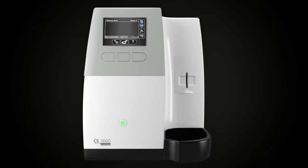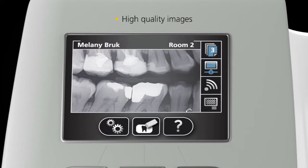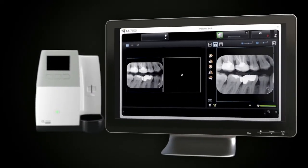Then, in as little as 5 seconds, you can view high-quality intraoral images on the unit's display screen for instant feedback. These images are sent directly to the proper computer and patient file without even having to touch a button.